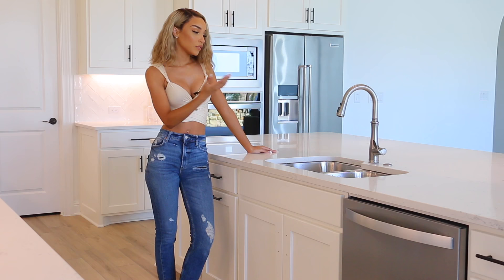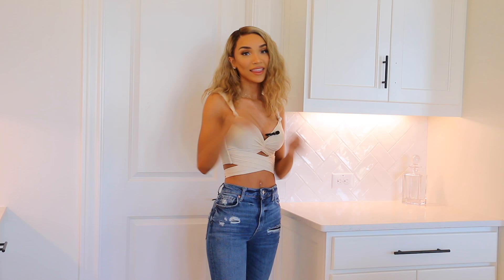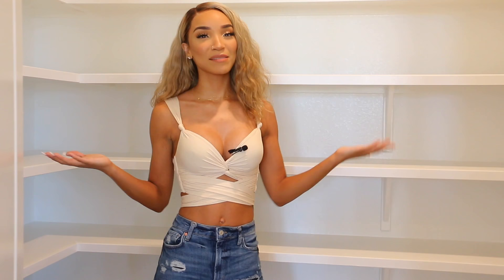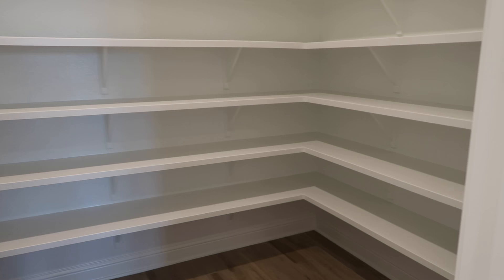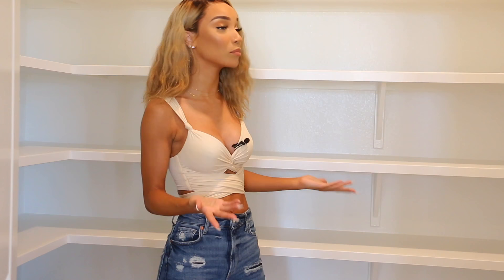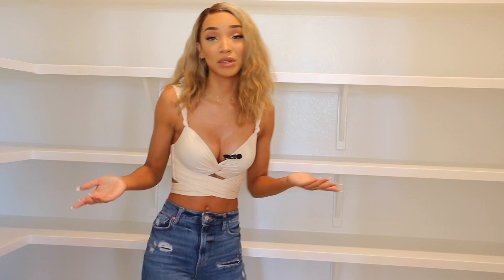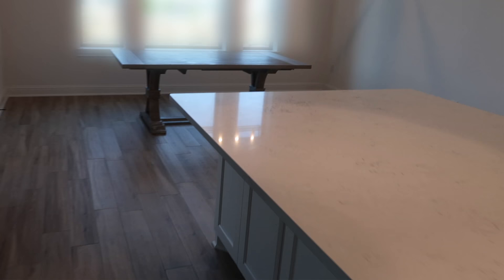And then through here is the pantry. This is my pantry that is unnecessarily large — even I can admit that — but it just came with the floor plan of the house. I did not specifically choose to have a pantry this big. I don't know what people do with a pantry this big. The shelving goes all the way around. Literally my food is only going to take up like this much space, so I don't know what else I'm going to use it for. This house just has so much storage — I'm never going to run out of storage space.